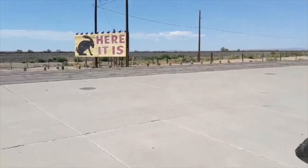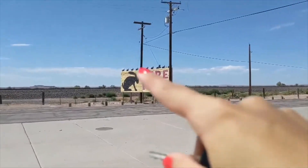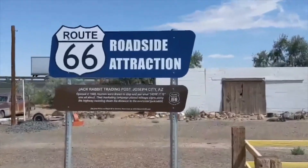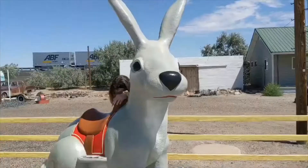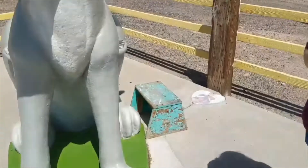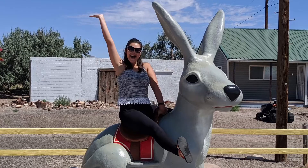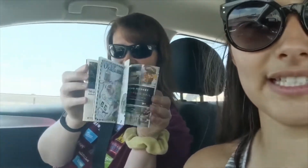So we're at Jackrabbit Trading Post, and it's really great. The way you know it's here is there's a sign that says 'Here It Is' with a bunch of little bunnies on top. This little guy has a little stool and foot areas so you can climb up and take a picture. If you ever decide to do Route 66, you can get this passport — we got it at the Jackrabbit place. You can go to different stops within Route 66 and get stamps, and it tells you where to stop. Where's our next stop, Mom? The Wigwam Motel.